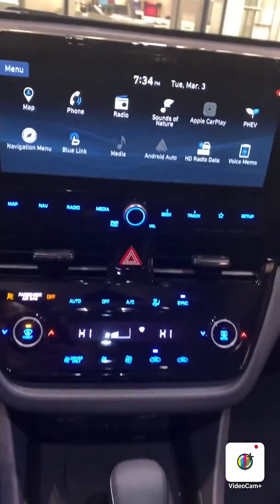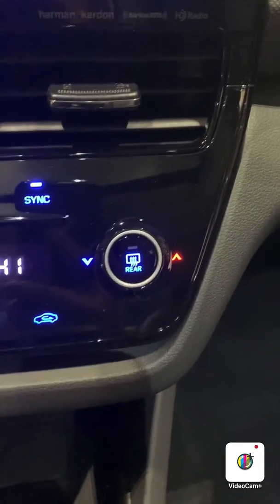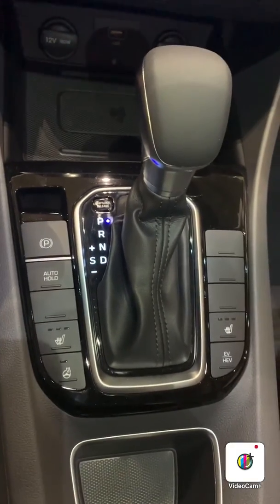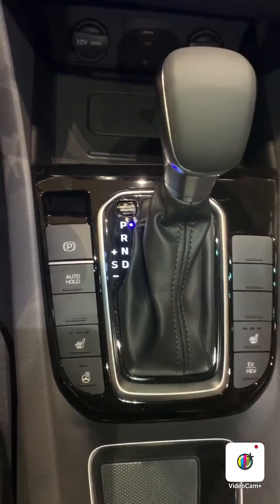Right below that you have your dual climate control, and you have controls for your heat and air conditioning at the back as well. Below that you have your wireless charging. You have your automatic transmission here, your heated seats, your heated steering wheel, your EV mode, auto hold, and your electronic e-brake.